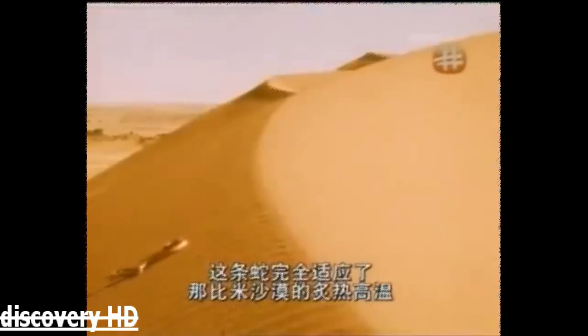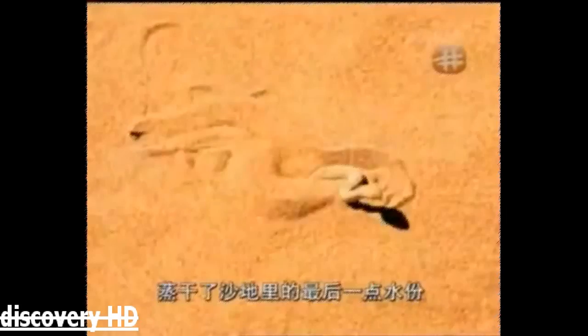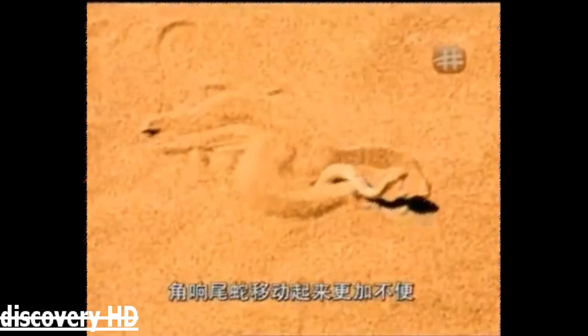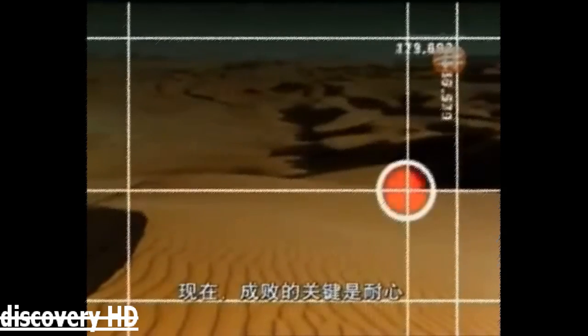This snake is superbly adapted for the oven-like heat of the Namib. But how does it hunt? As the day goes by, the heat of the sun dries out any moisture left in the sand, loosening the surface even more and making it harder for the snake to move. So the sidewinder stops and buries itself. Just under the surface, the temperature is bearable. Now, patience is the name of the game.